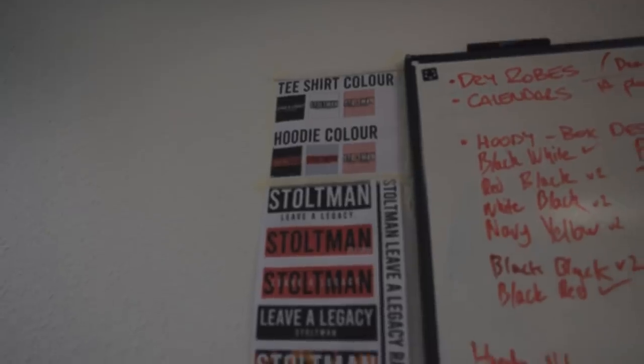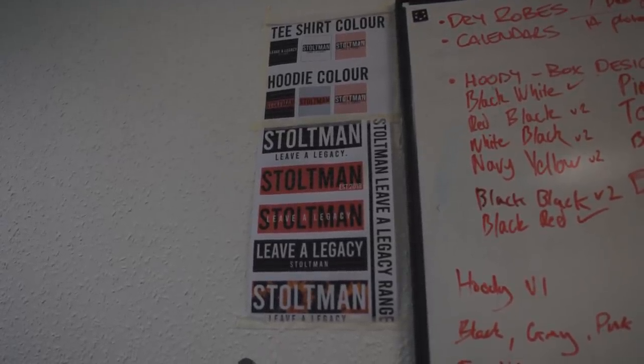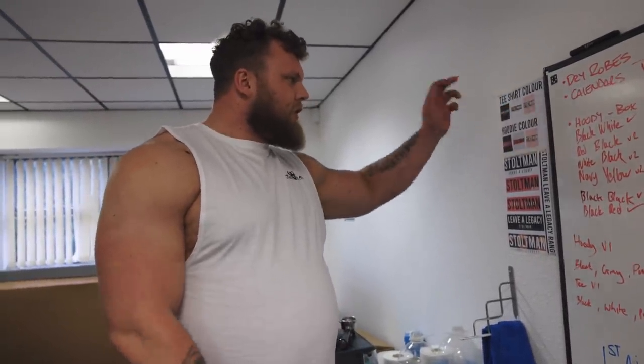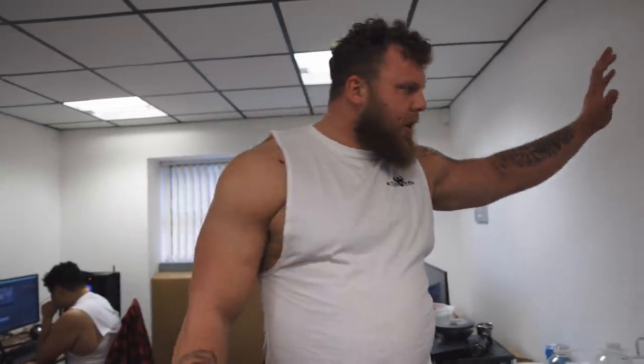Here's something cool on the wall — the Stoltman Leave a Legacy range. We have three colors coming out as a limited edition: black, white, and salmon. We're going to have Stoltman with sunflowers behind it and different Stoltman logos. This is going to be the Leave a Legacy range, coming out this year — stay tuned because it's going to be extra spicy. We're not just strongmen that make t-shirts, we're a brand, and we're getting ready for this.